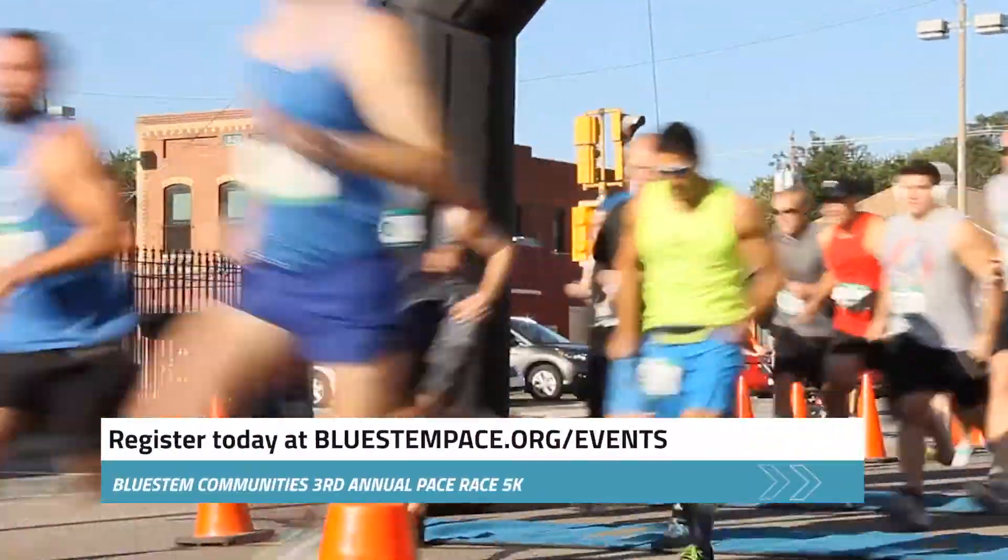It's Kevin Nickel here at the Bluestem Wellness Center, just reminding you that the Bluestem Pace Race 5k is coming up on March 28th. You can register at bluestempace.org/events.